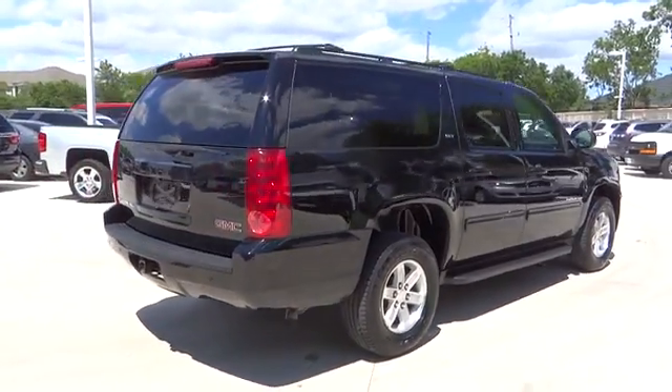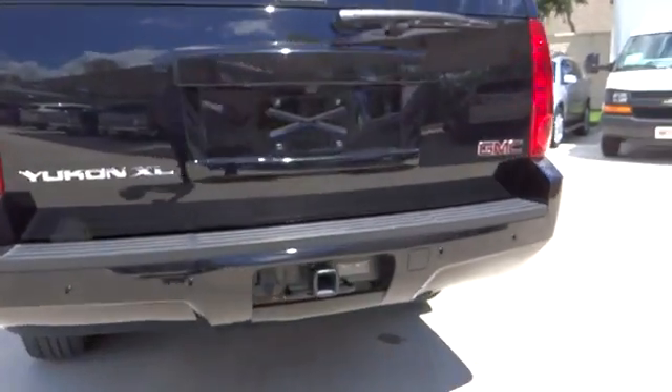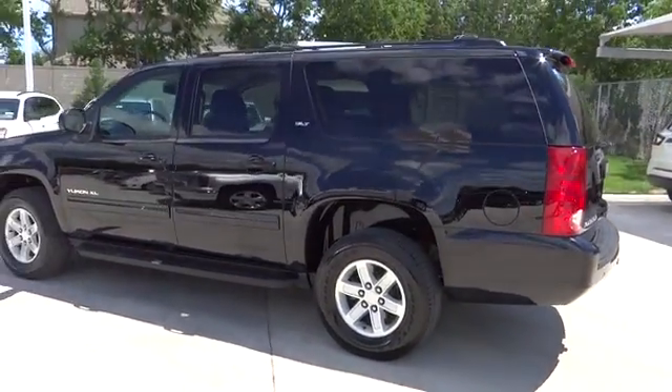Here are some of this vehicle's great options: traction control, running boards, airbags, automatic transmission, power steering, cruise control, Bluetooth, compass, heated driver's seat, fog lamps, passenger airbag.